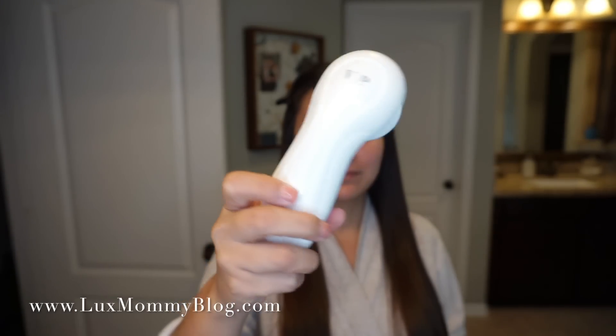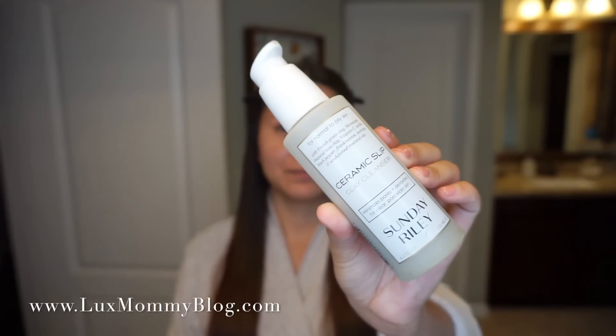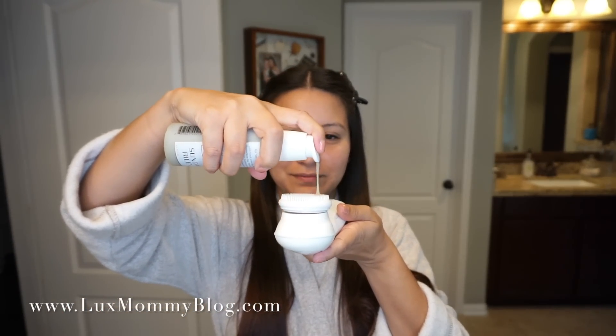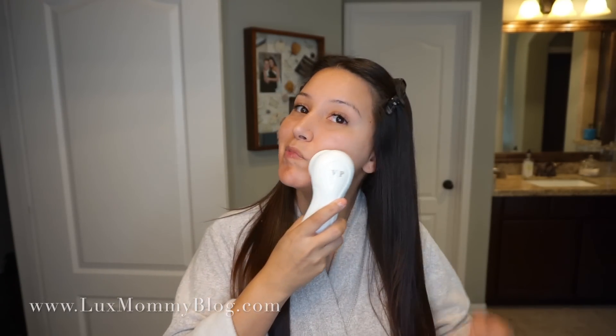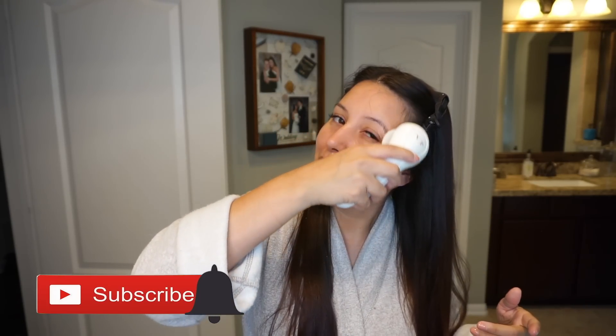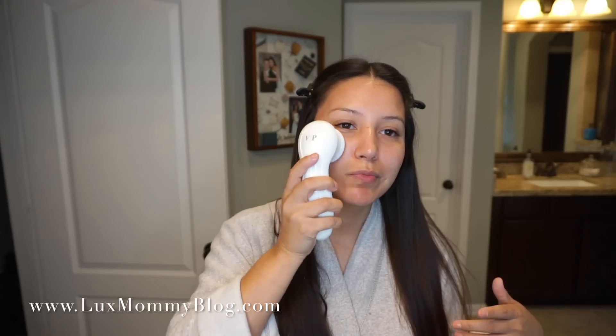I'm still using my Vanity Planet brush and loving it, so I'm going to start with that, as well as this cleanser by Sunday Riley. This is not my favorite cleanser, but I did buy it several months ago and I don't want it to go to waste. I'll do a couple pumps of that on the silicone brush head, which is my personal favorite. It does come with a couple of other brush heads, but this one — I love how it feels on the face, it's almost like a little massage, and it also rinses perfectly clean.